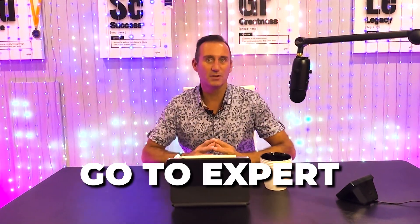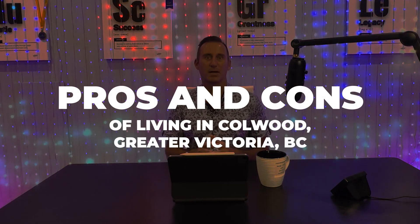This video will make you the go-to expert on living in Colwood, British Columbia. So be sure to watch right to the end. Welcome to our real estate YouTube channel. Today we're going to explore the pros and cons of living in the beautiful municipality of Colwood, British Columbia. So whether you're considering relocating or you're just curious about the area, we've got you covered. Let's dive right in.